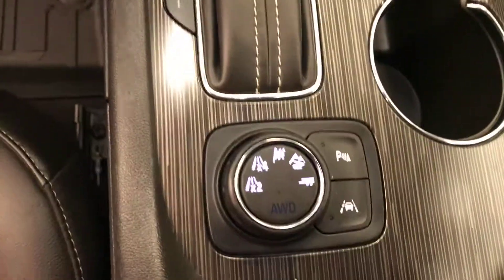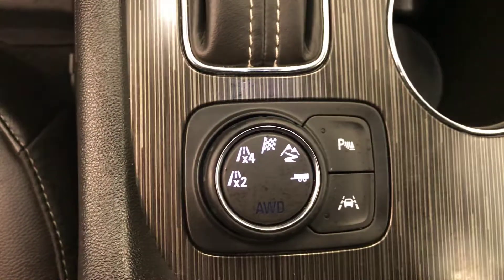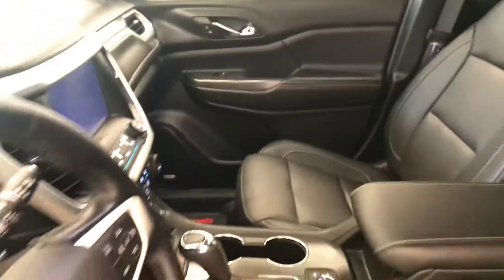We also have heated seats, parking assist controls, lane departure warning, and all-wheel drive controls. Our interior color is black.